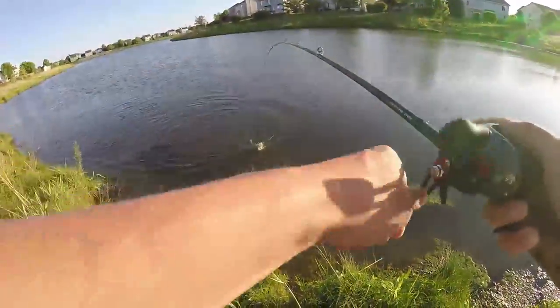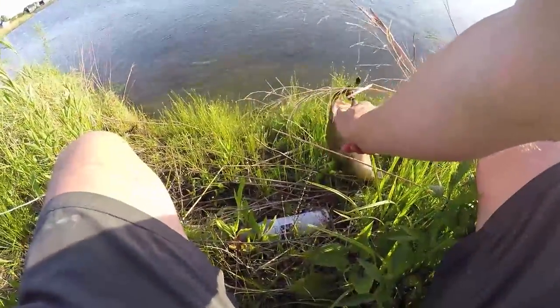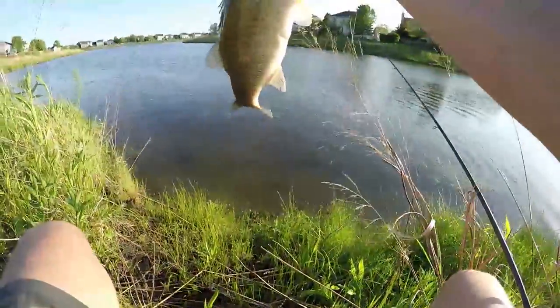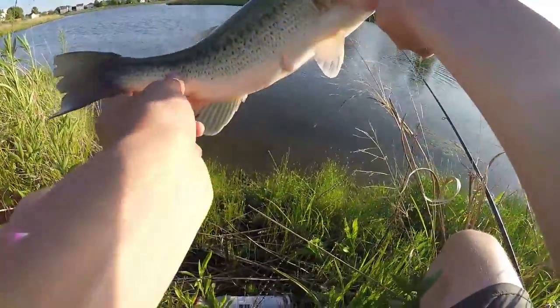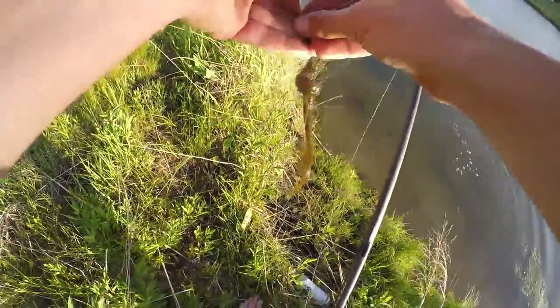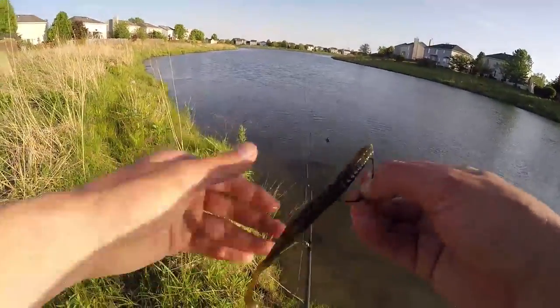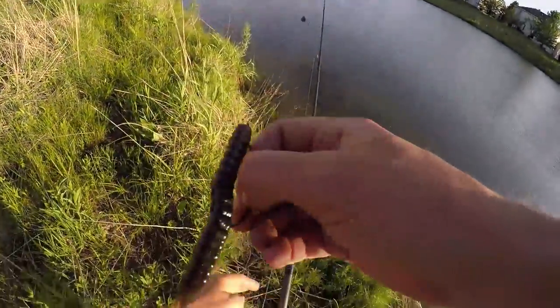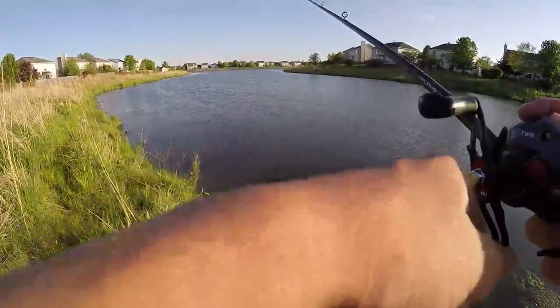Just pitched into a big weed gap and this guy wanted some. Another decent fish — looks like another smaller male, definitely not a female. But another good fish on the 10-inch worm. Bama Bass is big on 10-inch worms — they're not just for eight, nine, ten pounders in Alabama. Little pond bass in Illinois will hit them just as well.